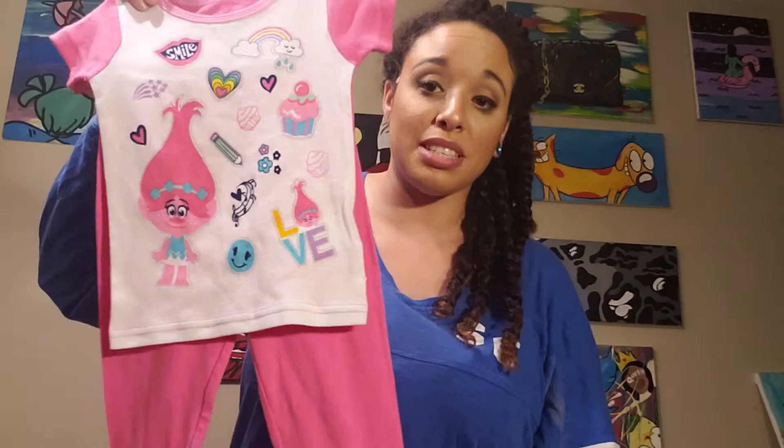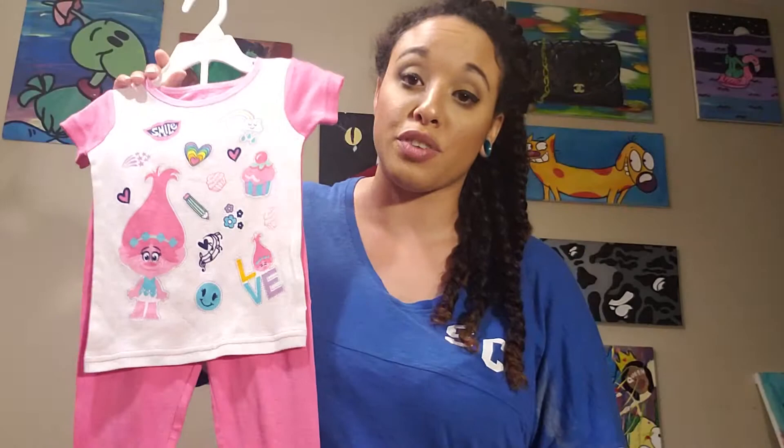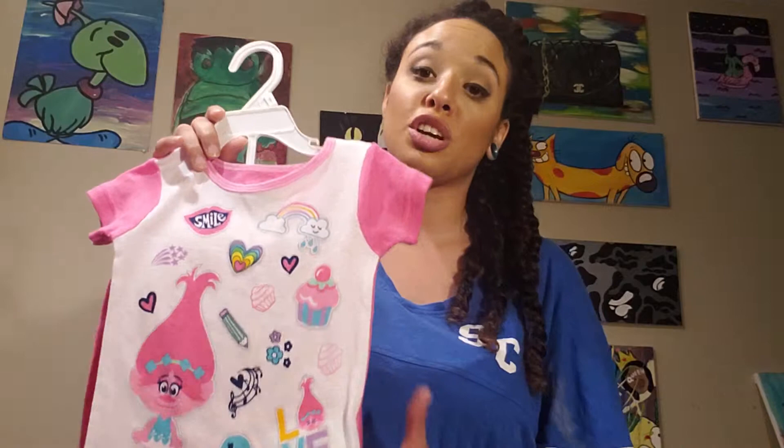I do have this Trolls pajama set. We are so much into Trolls right now. This whole section came from Burlington. This was a two-piece set with another set of PJs — we definitely wore some of these already, but this is the one we haven't touched yet. Super cute. I have this in 3T. I need her pajamas to last because for some reason she can only wear pajamas for like three to six months before they just don't fit anymore. So I did get a 3T in all her PJs.